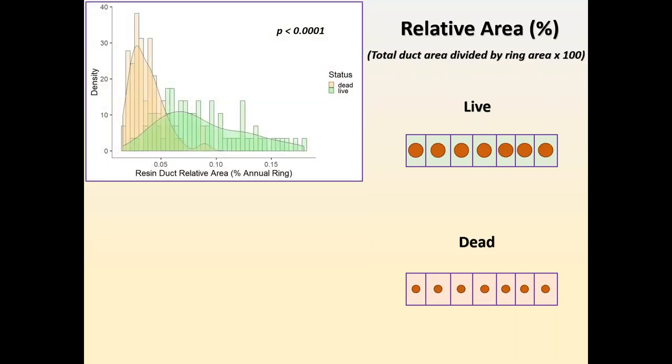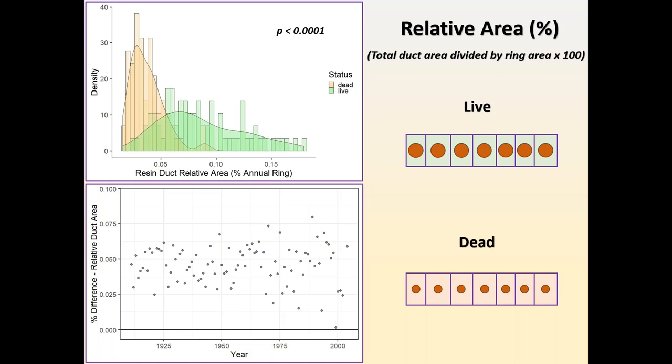Relative duct area — standardized to tree ring growth — gives us a snapshot of what percent of carbon is being allocated to resin duct structures in a given year. Again, this was a big takeaway: about 57% larger relative investment annually in the live trees into these resin duct structures than the dead trees. This was consistent over the full length of the record — these live trees were not only producing larger resin ducts, but were using a greater percentage of their annual carbon in the development of these resin duct features relative to the trees that ultimately died.